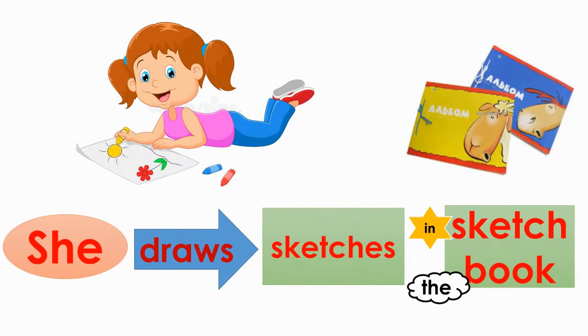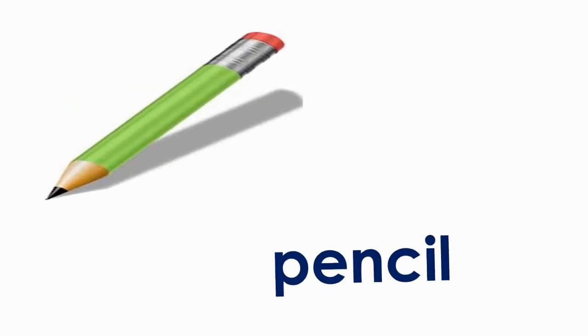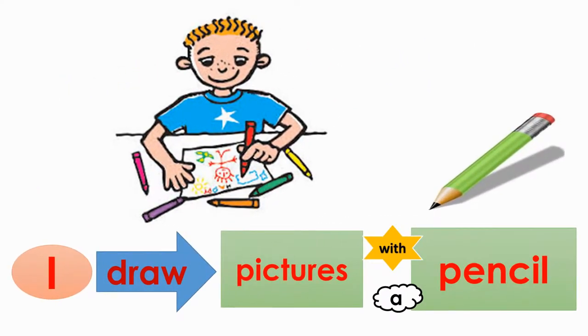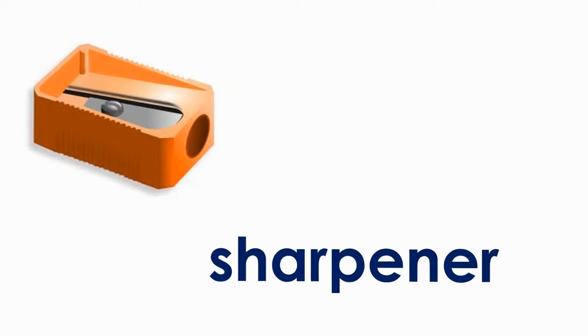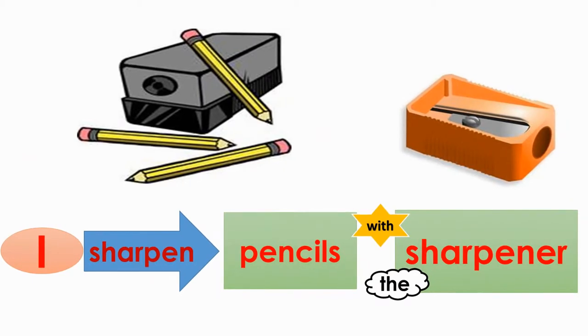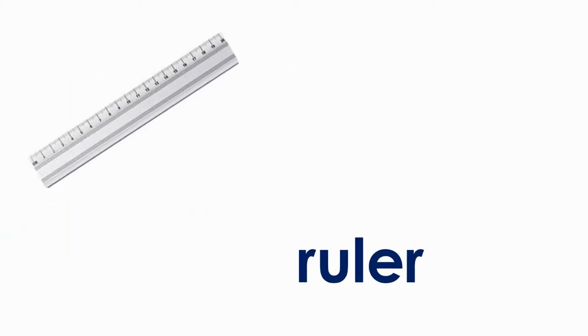Pencil. I draw pictures with a pencil. Sharpener. I sharpen pencils with the sharpener. Ruler.